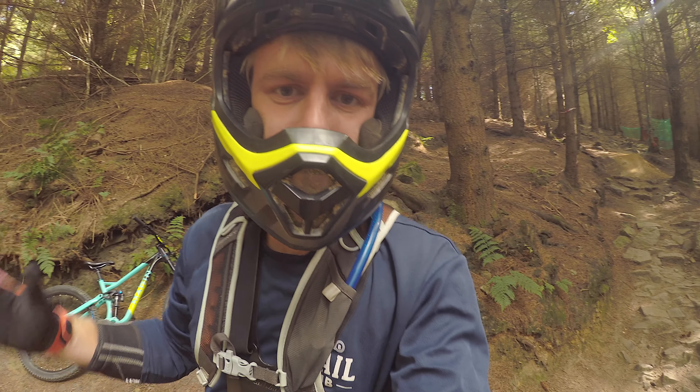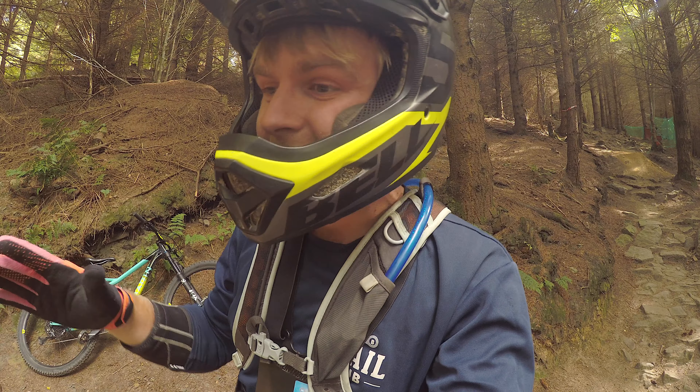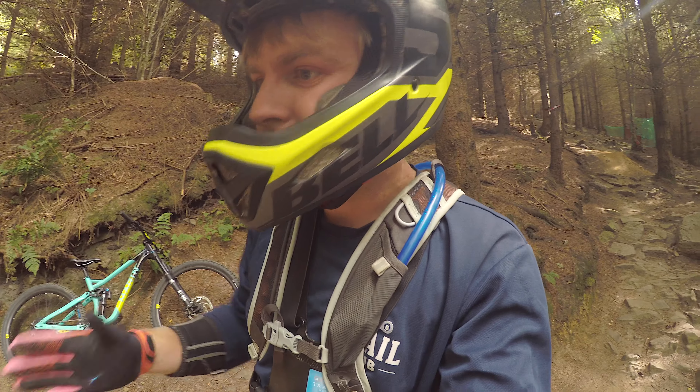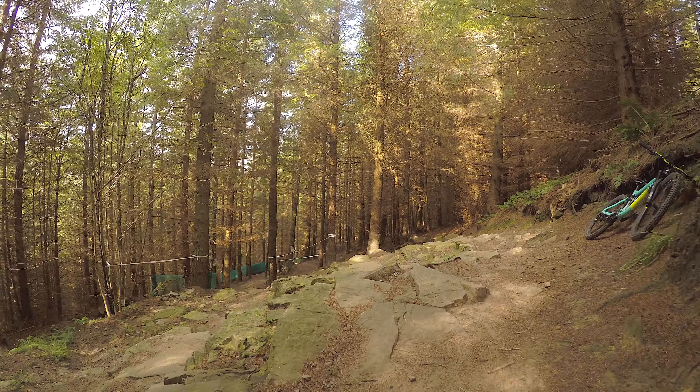So we've come onto Main DH and straight away it splits off into three lines. This section here is just pick your own line - super technical, all of them. That's why it's graded a difficult trail. Look at all these rock gullies you can choose from.